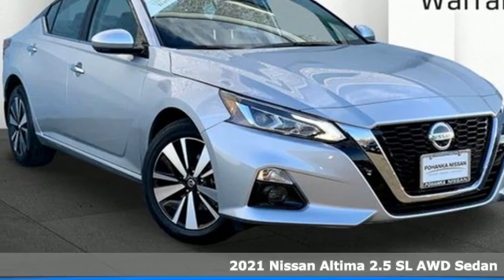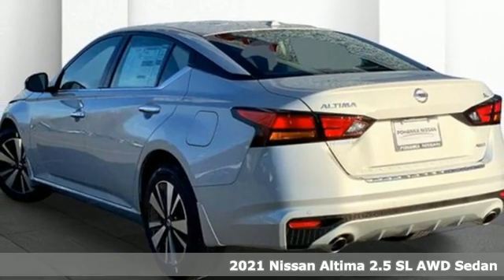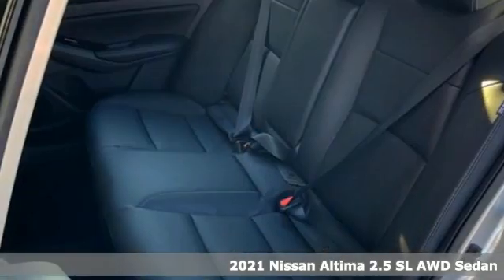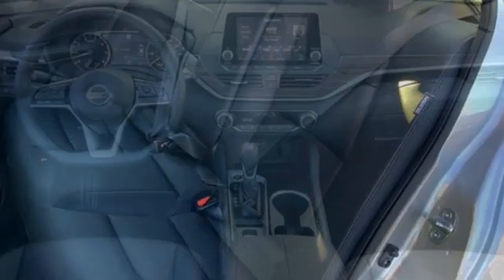It's the new 2021 Nissan Altima. No one likes to be put in a box, so don't drive one. Enjoy the aggressive looks and the soothing comfort of the Altima. Plus, it offers an exciting list of features.